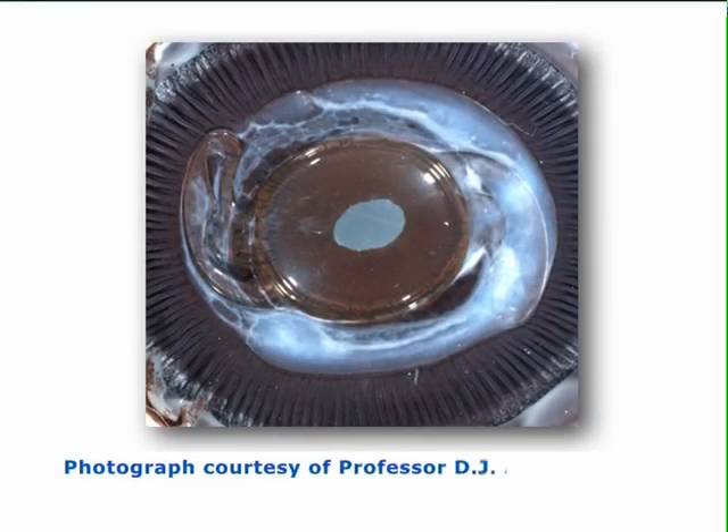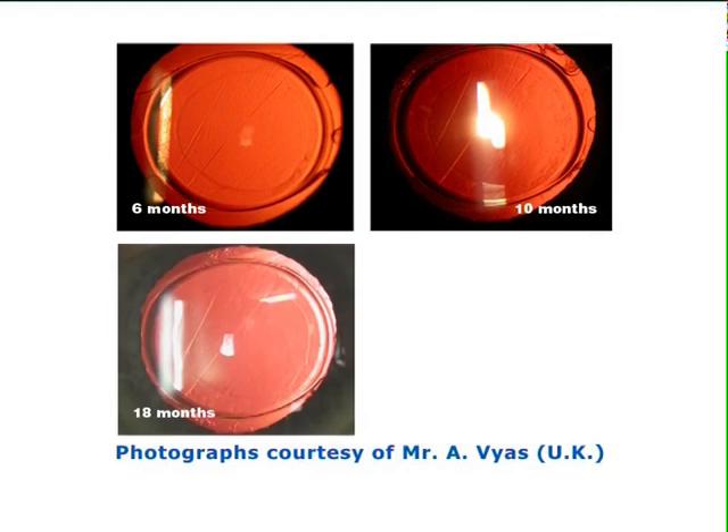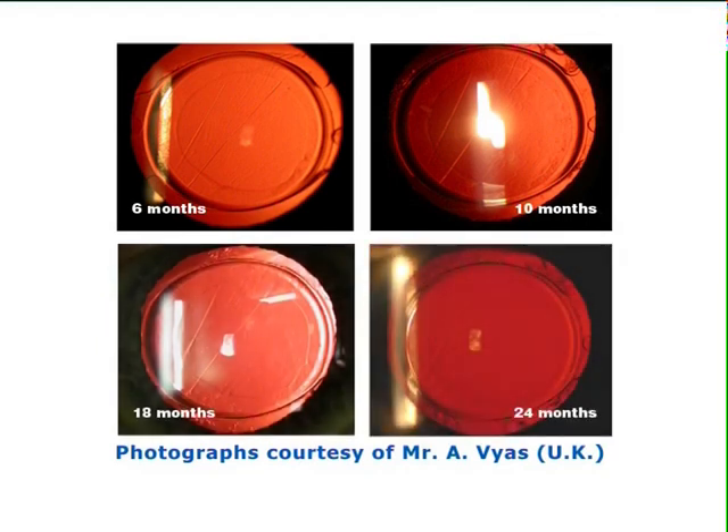This photograph, taken by the Miyake Apple Posterior View technique, clearly shows the effectiveness of the Amon Apple Enhanced Square Edge at the vulnerable optic-haptic junctions. Here is a series of photographs of an implanted eye taken at 6 months, 10 months, 18 months and 24 months after surgery.